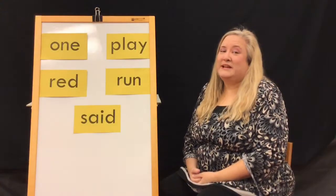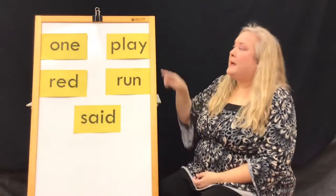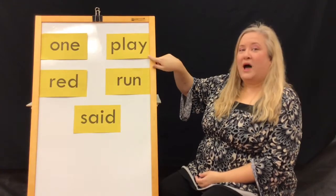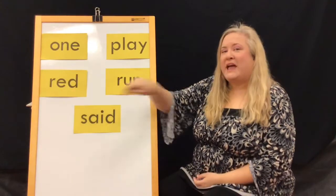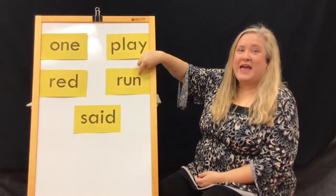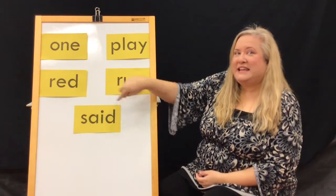Let's read this week's sight words. One, spelled O-N-E. One. Play, spelled P-L-A-Y. Play. Read, spelled R-E-D. Read. Run, spelled R-U-N. Run. Said, spelled S-A-I-D. Said.